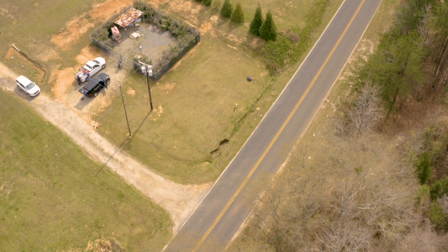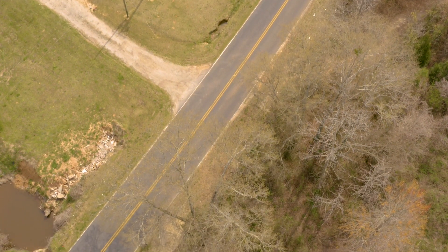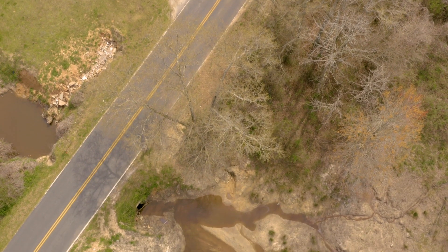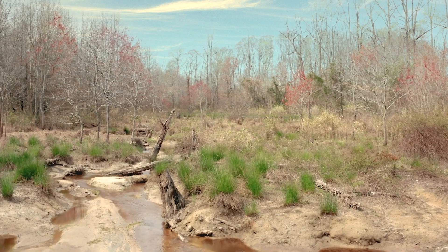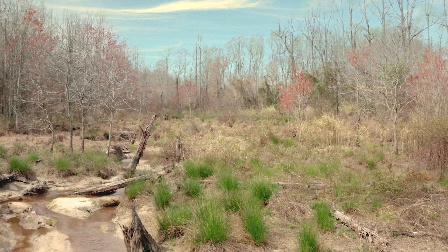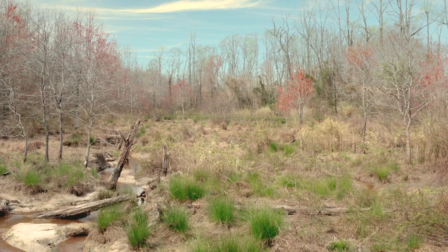We're going to do away with all that line out there, which when it rains just floods us, and go with gravity flow at the houses. All the line that's going through the swamps won't be in the swamps anymore — it'll be up on the higher grounds.